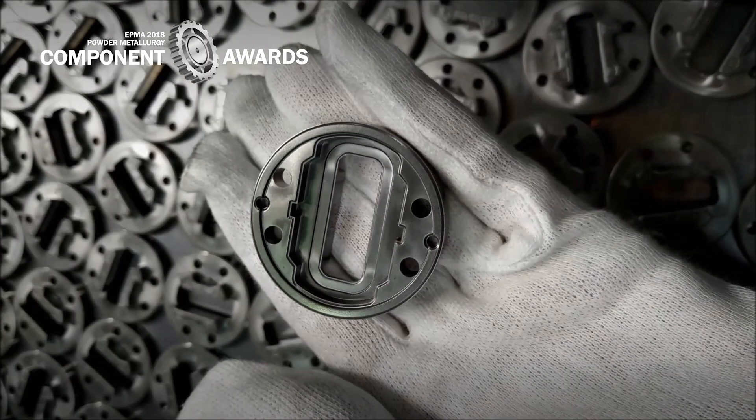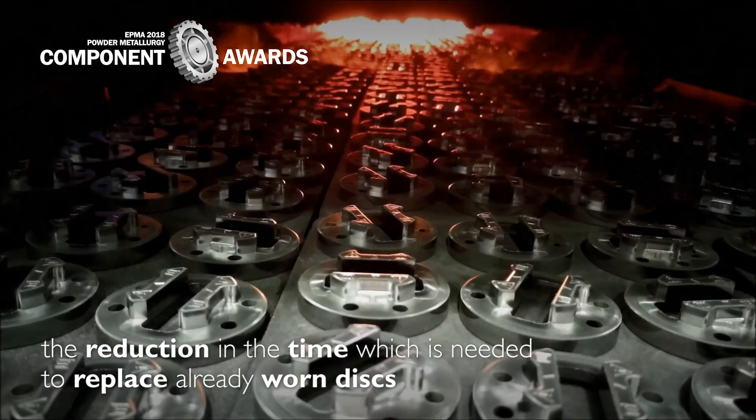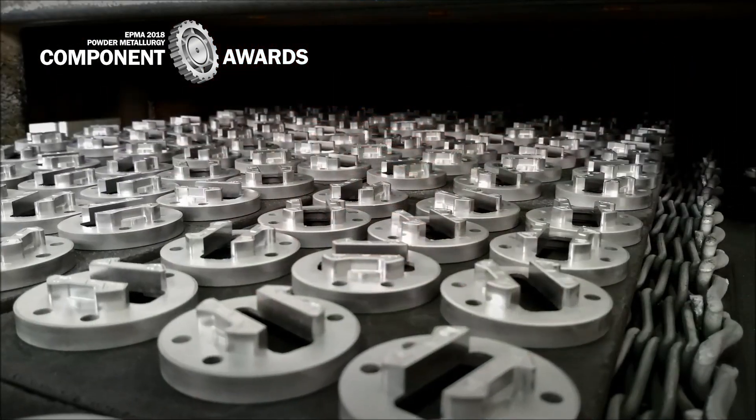From the end user point of view, the main contribution is the reduction in the time needed to replace already worn discs — within a few seconds instead of one minute.